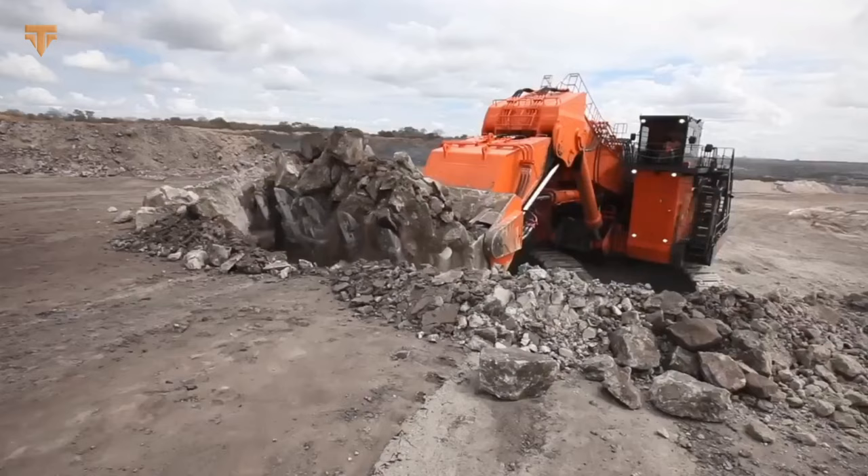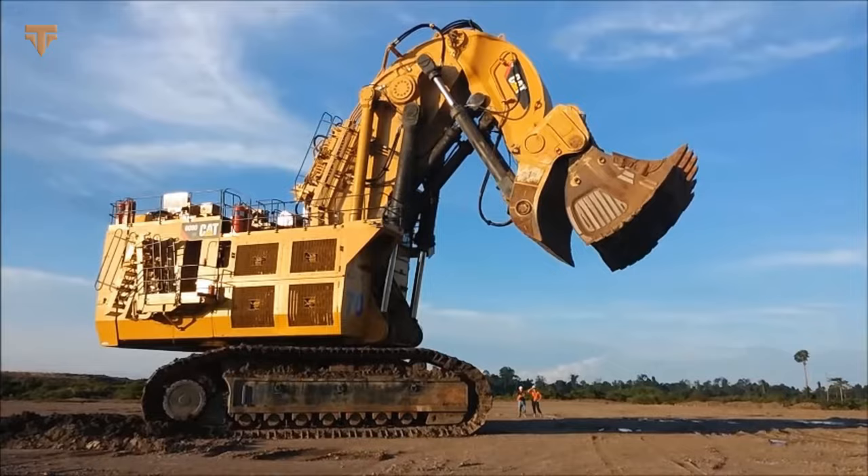This list of the top 5 biggest and heaviest excavators in the world is based on their operating weight, and they are on another level. Let's take a look at each one of them now.